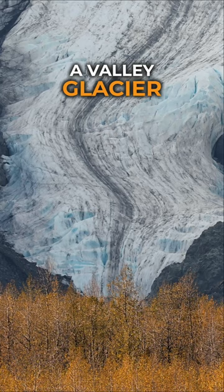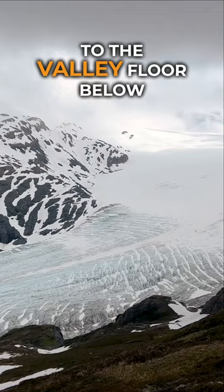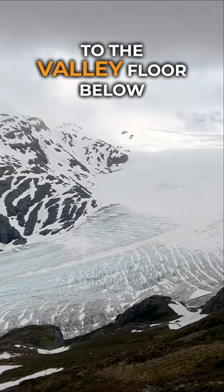It flows smoothly from the ice field above to the valley floor below, and so it was the perfect place for the expedition to ski down and exit the ice field. The name stuck.